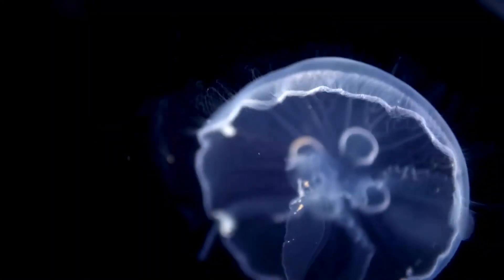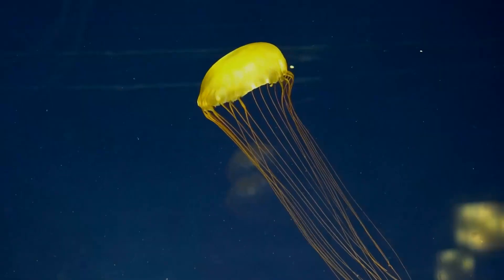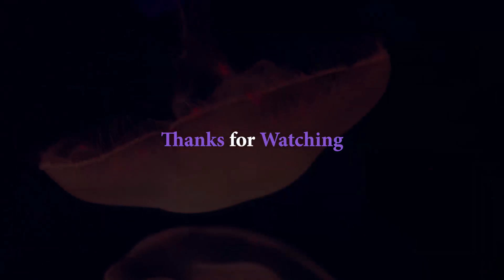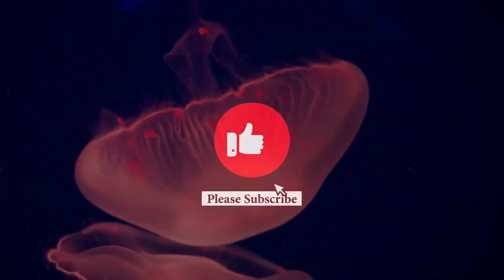We do hope you found this discussion interesting. Keep watching this channel for more updates. Thank you for watching this video — please don't forget to subscribe and turn on the notification bell.